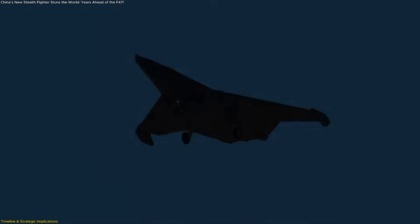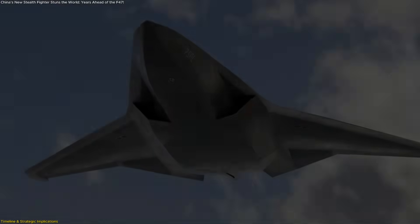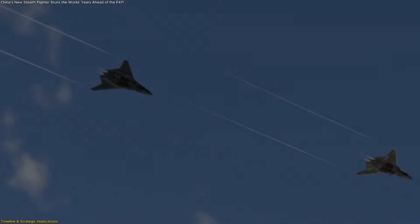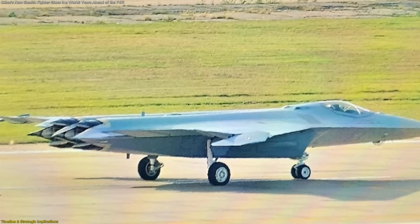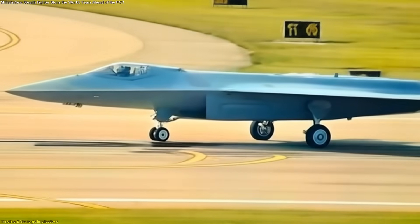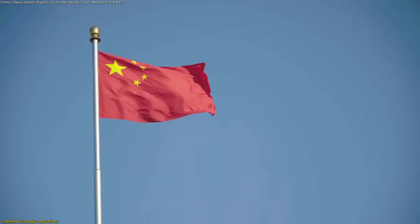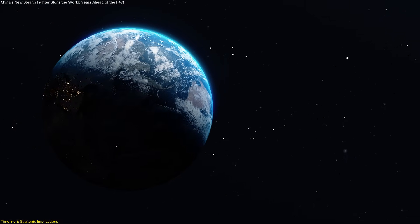Of course, there are hurdles. Developing engines that can handle high thrust while staying stealthy, integrating advanced sensors, and ensuring reliable unmanned teaming are all massive engineering challenges. But the fact that China has already begun intensive flight testing — rather than just computer models or mock-ups — suggests a high degree of confidence. In the broader picture, the unveiling signals a new chapter in aerospace competition, one where China's speed and willingness to test bold designs could push others to accelerate or risk falling behind.